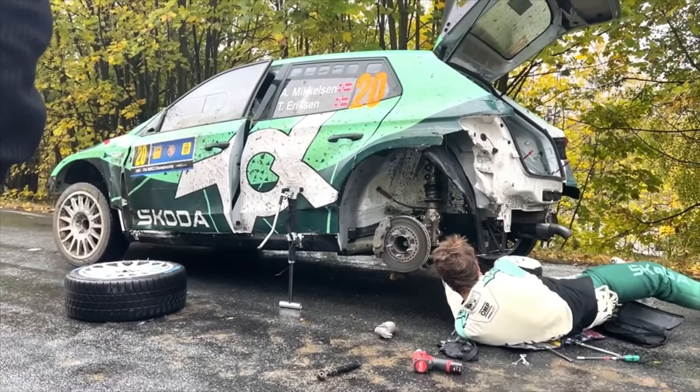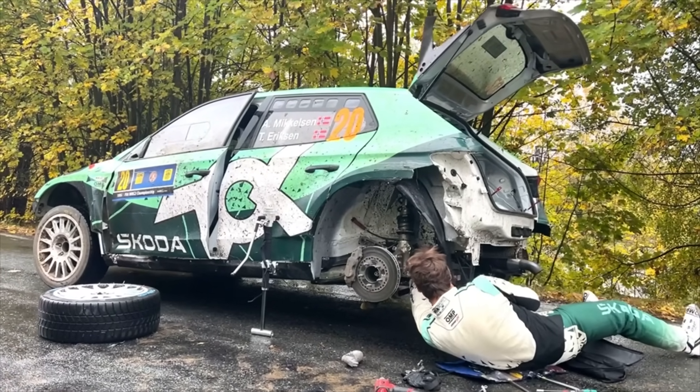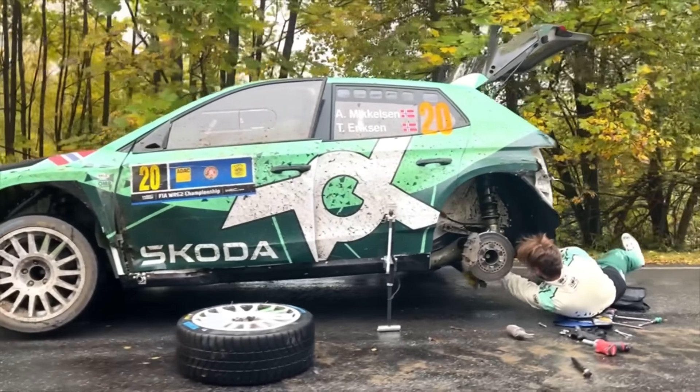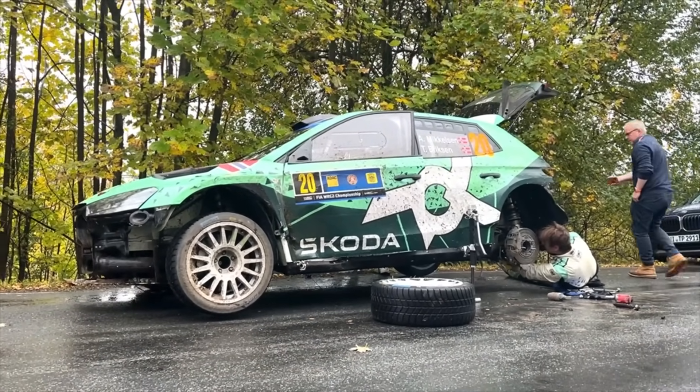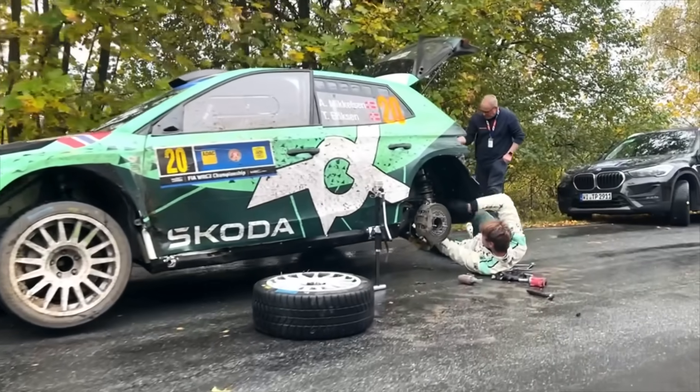Don't forget there is no service today. They will be carrying potentially extra parts and maybe extra tools as well. In some ways, that is a bit of a saviour for Mikkelsen and Torstein Eriksson.